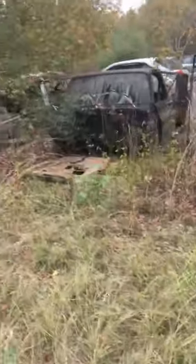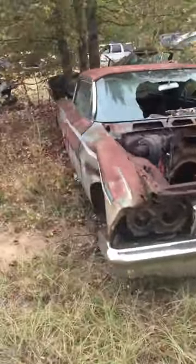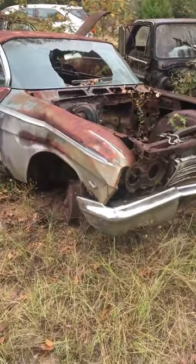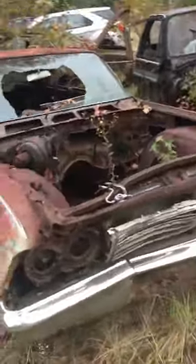I see a 65 Chevy over there, four-door. I'll get around to it here in a minute. There's a two-door. Looks like a doable car there.